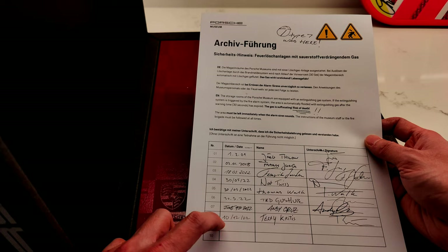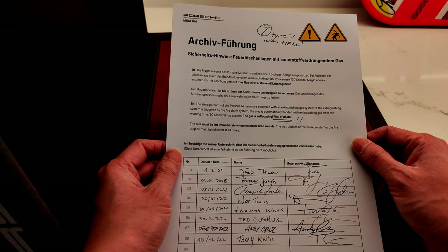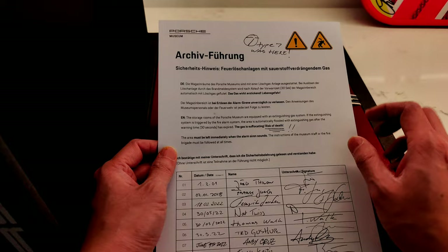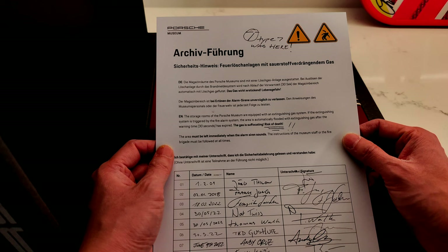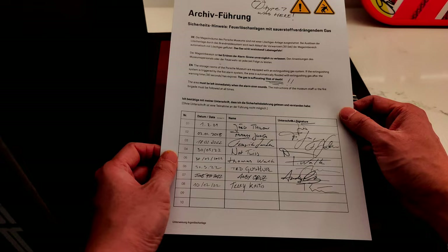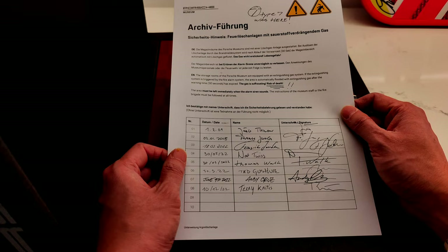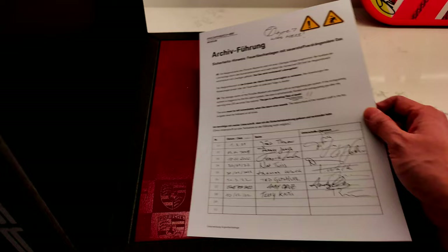That's May, June, and then they came later on. There's a notice that says the storage rooms of the Porsche Museum are equipped with an extinguishing gas system — if triggered by the fire alarm, the area is automatically flooded with extinguishing gas after a 30-second warning time, as the gas is suffocating — risk of death. They must want to save everything. This reminds me that when Disney's studio burned down they lost original film for Lady and the Tramp and other movies — I guess Porsche doesn't want that happening to their archive.